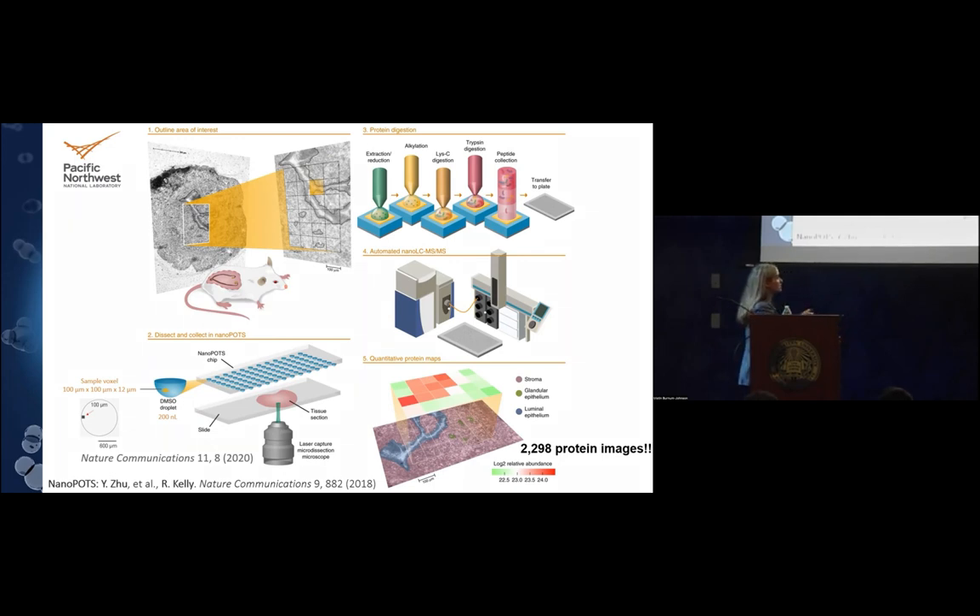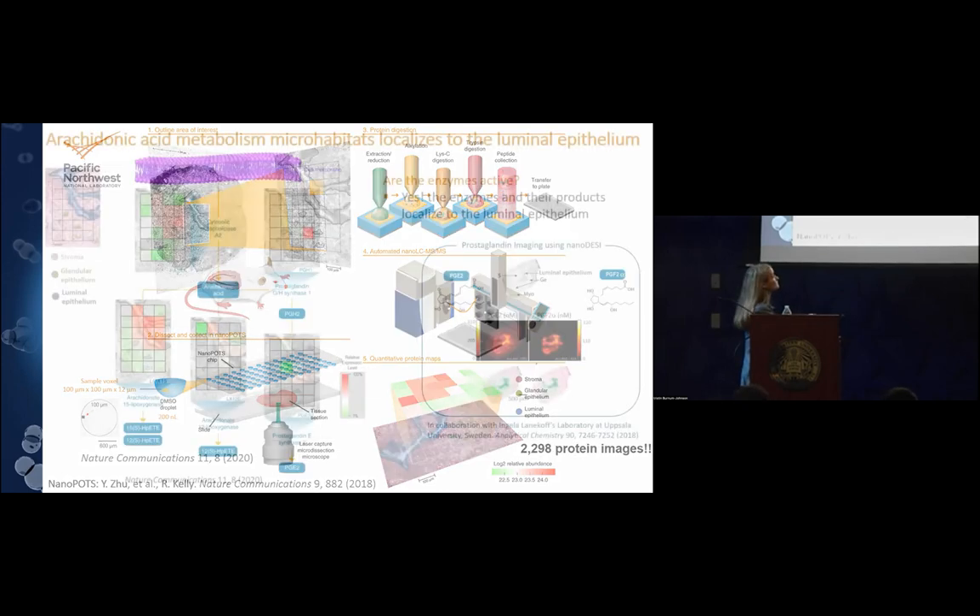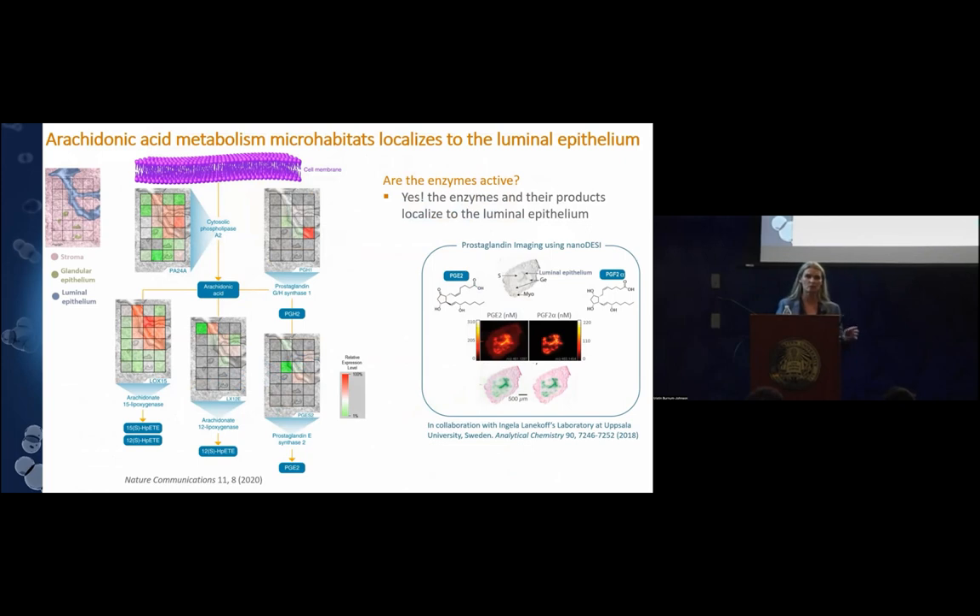Just as an example, here's the proteome landscape for one particular protein where red is high relative abundance and green is low relative abundance. We could take our data and put it into enzymatic pathways. This particular enzyme, cytosolic phospholipase A2, is involved in arachidonic acid metabolism, and we can see it localizing to the luminal epithelium. It takes phospholipids with an arachidonic acid fatty acid chain, cleaves it off, and processes it into important effector molecules like prostaglandins.